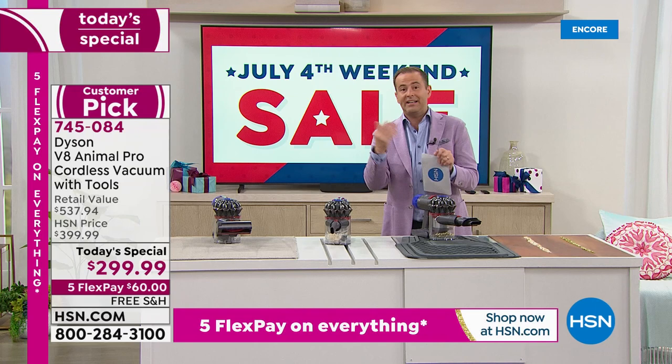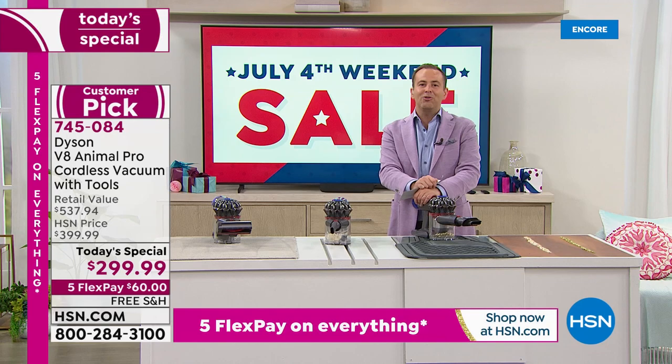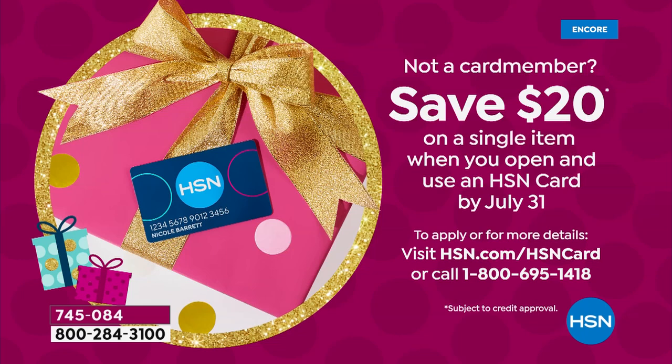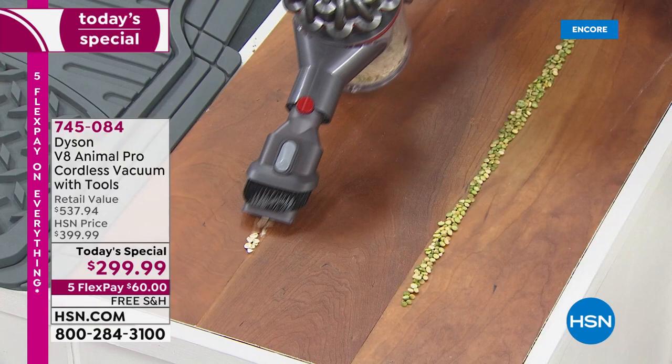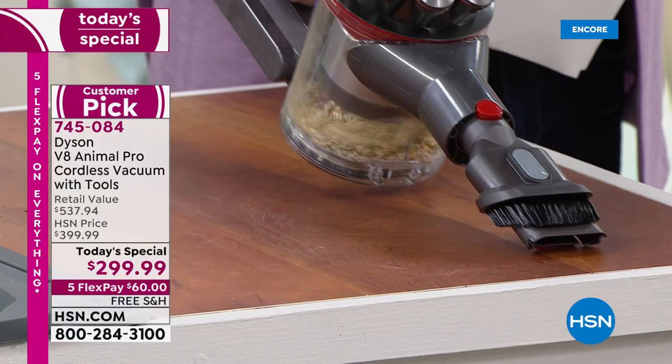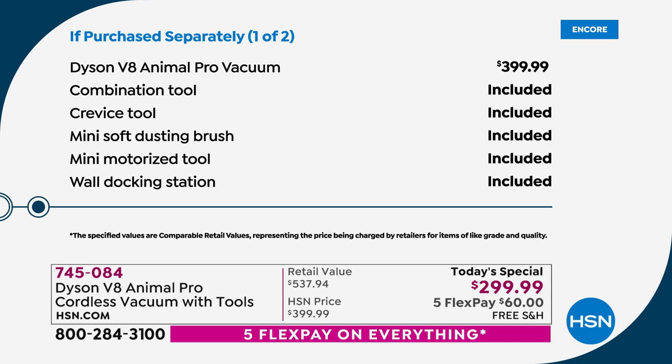Free shipping and handling. If you apply for an HSN credit card today and get approved, take $20 off the price. If you use your HSN credit card, you can do six flexible payments as well. Buy it, because tomorrow it's a much higher price. On Dyson's website it's $400; if you Google search, it's $400 and above. We are under $300, and we include all those tools — our $150 tool package. Ten minutes left before we say goodnight to Gemma.